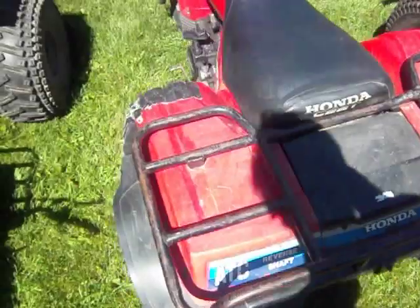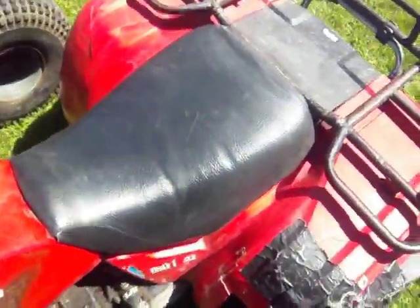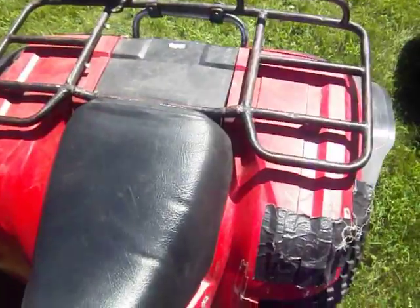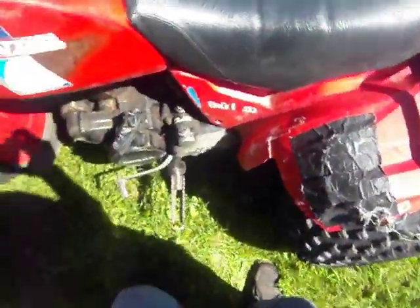And here's another 200ES, 1984 — just like the other one. It needs a little plastic work, one broken fender there. Not so bad.